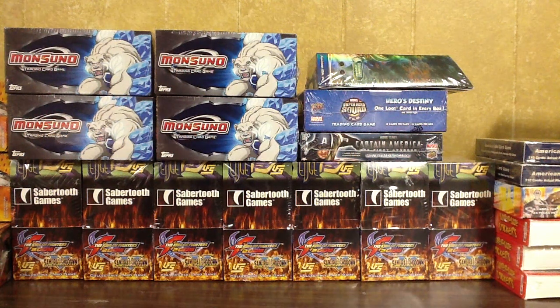Hey everyone, Trading Carter here with a sale video. I have a bunch of my sealed stuff that I'm just putting out there for sale, so let's just get right into it.